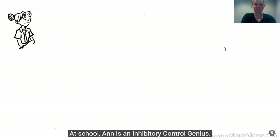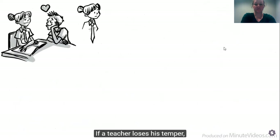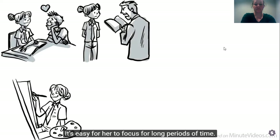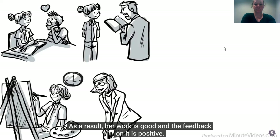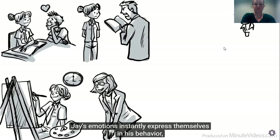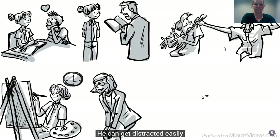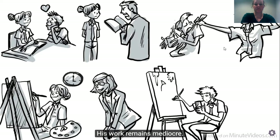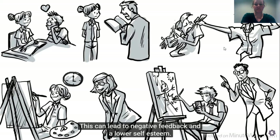At school, Ann is an inhibitory control genius. She is fully in charge of her emotions and how they are expressed in her behavior. If a teacher loses his temper, she remains calm and friendly. It's easy for her to focus for long periods of time. As a result, her work is good and the feedback on it is positive. Jay's emotions instantly express themselves in his behavior, which he often fails to control. He can get distracted easily and has difficulties finishing what he started. His work remains mediocre, which can lead to negative feedback and a lower self-esteem.